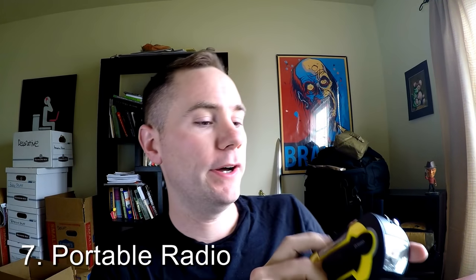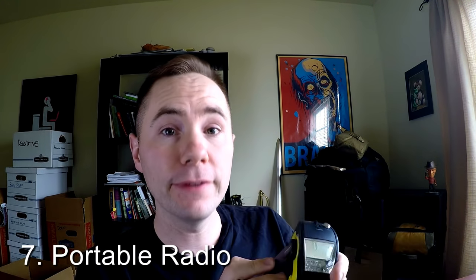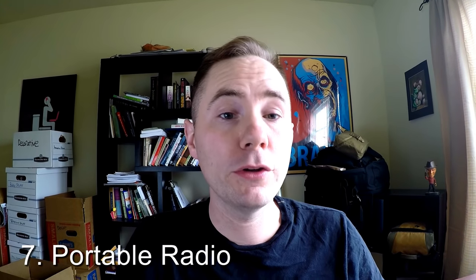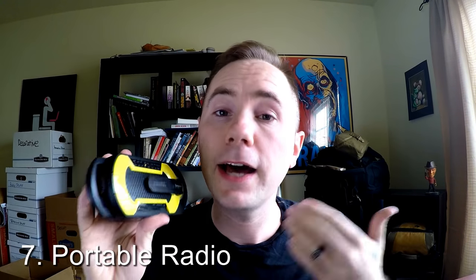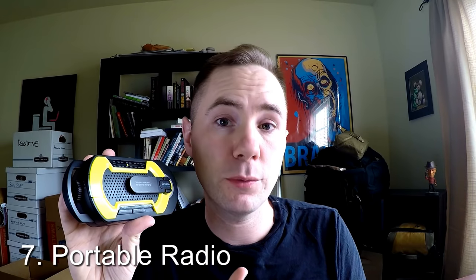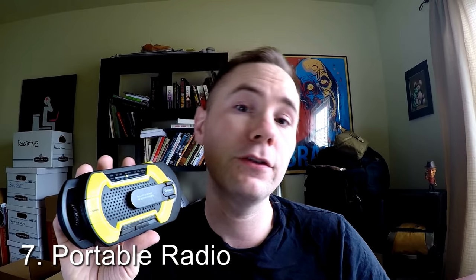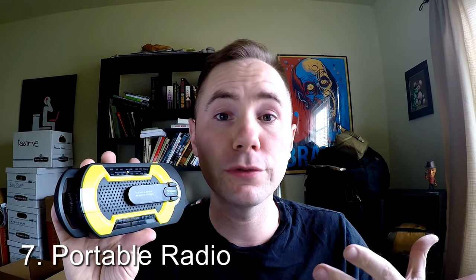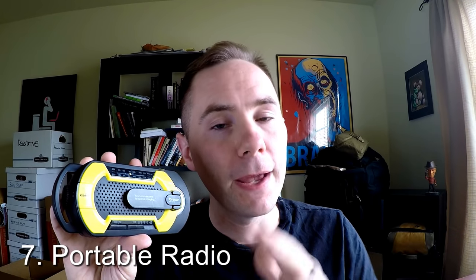Number seven is a portable radio. I've got one that is hand-cranked so you can charge it yourself, and it also doubles as a flashlight. In a worst-case scenario you want to be able to listen to the news and weather forecasts. This also comes in handy not only in bug out situations but bugging-in situations. Whenever I have a power outage this is always the first thing I grab to listen for any major news reports. It's not as cheap and not quite lightweight, but it is small — get yourself a portable radio for your bug out bag.